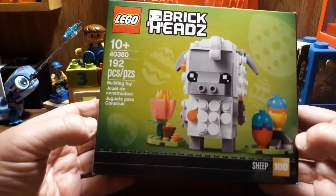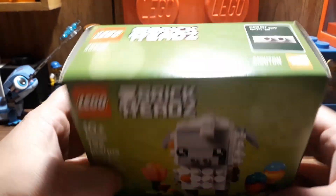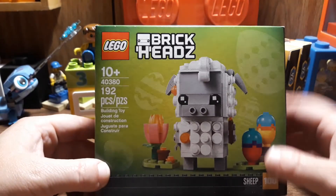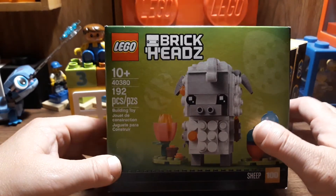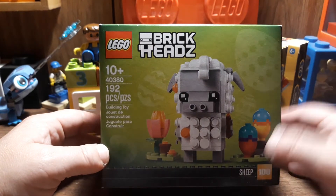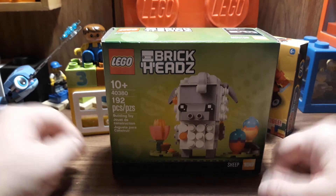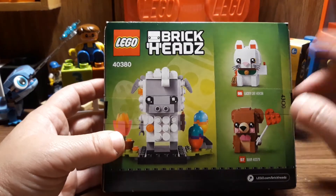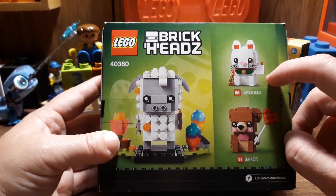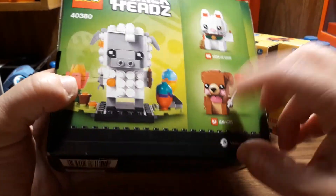The last thing I got was from 2020 — it was last year's Easter thing, a sheep BrickHeadz. They had this at Walmart, and usually you can only get these on Lego.com or in Lego stores, so finding it at Walmart was actually kind of cool. I guess they had some overstock and just sold it. I really wanted the sheep. I also wanted the lucky cat, and I'm on the fence about the bear.